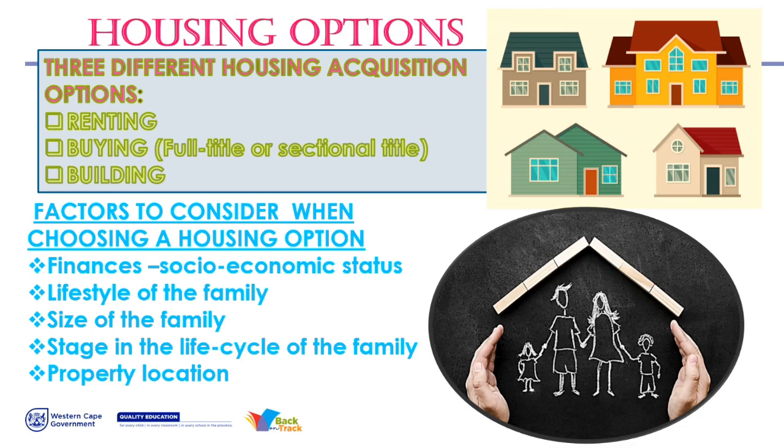The last factor is your property location — that will determine where you need to stay, whether far or close to work or school. And obviously that will also affect your finances, whether you live in a lower economic environment or on the hills of Plattekloof. Those are the factors you consider before buying anything.